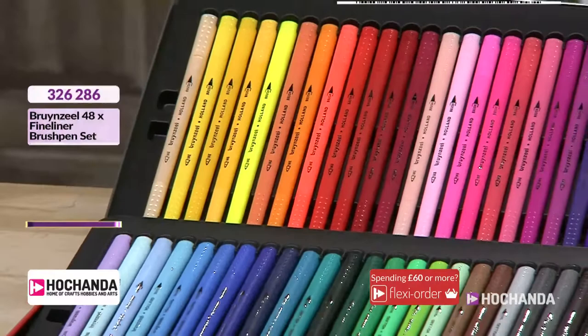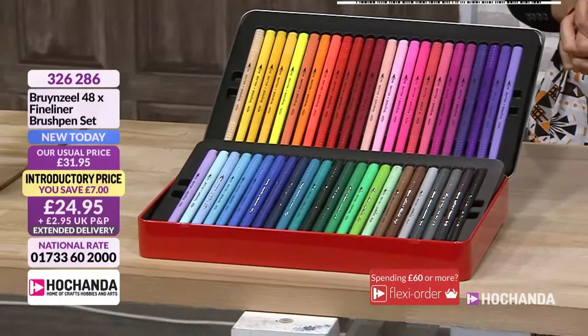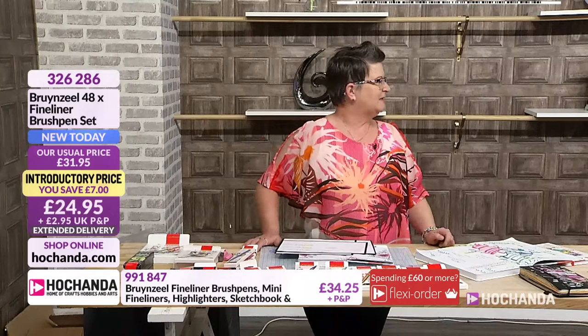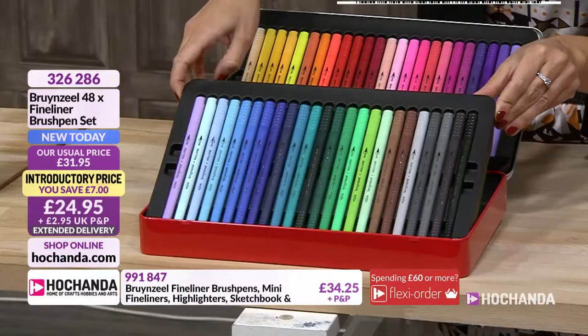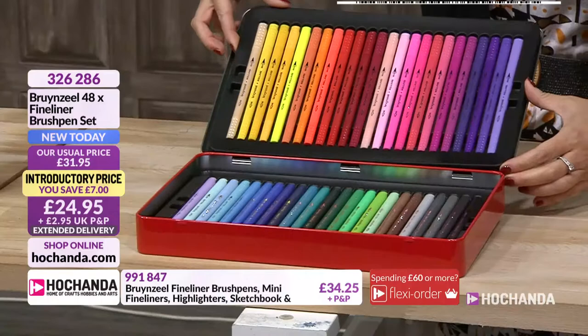The fineliner brush pen set is £24.95. It's incredibly affordable for such a phenomenal rainbow of colours. When I first saw this tin and Yogi showed me, the first thing I noticed was that the pens are organised into colour families — it's in a tin, they're brilliant. You've got both the fine liners and the brush ends. There's such an array of colours — really lovely soft shades and bright, punchier shades. It all sits there beautifully.